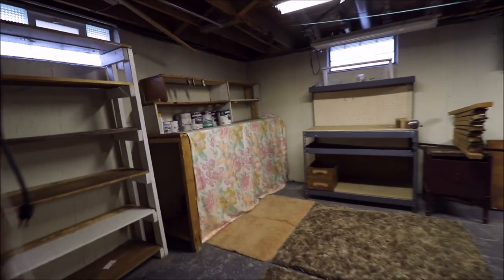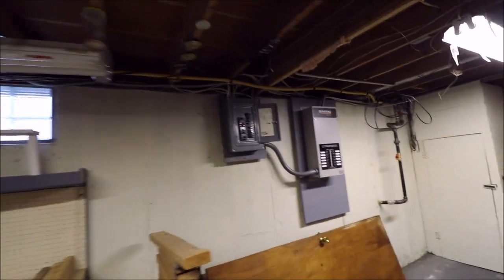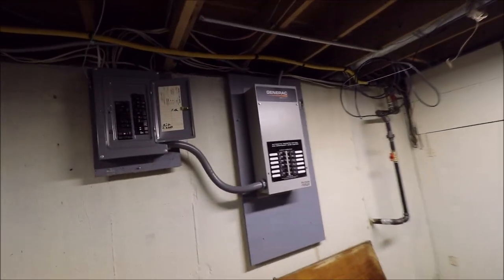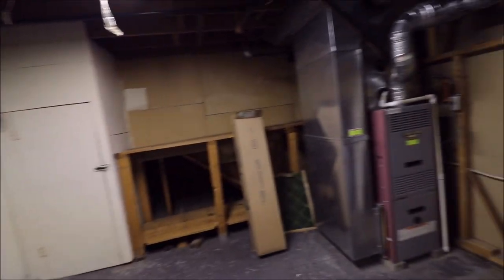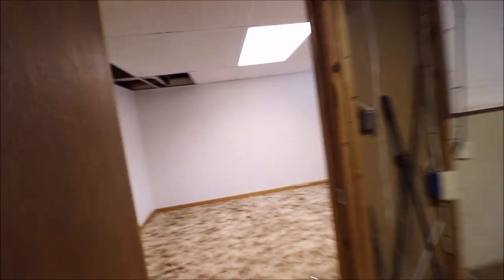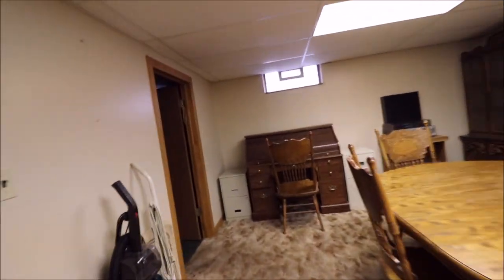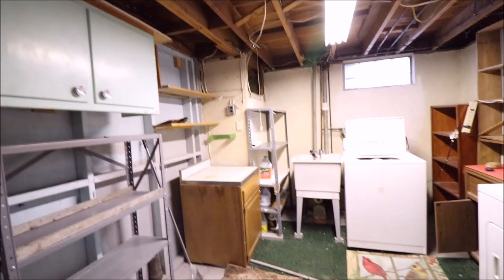This leads into our unfinished area with our updated panel box and breaker system for the generator. Updated furnace, water heater — and dry as a bone down here. And then off to the other side of our basement is our laundry area.